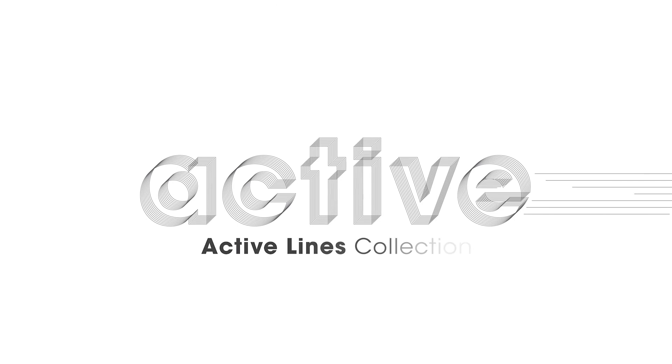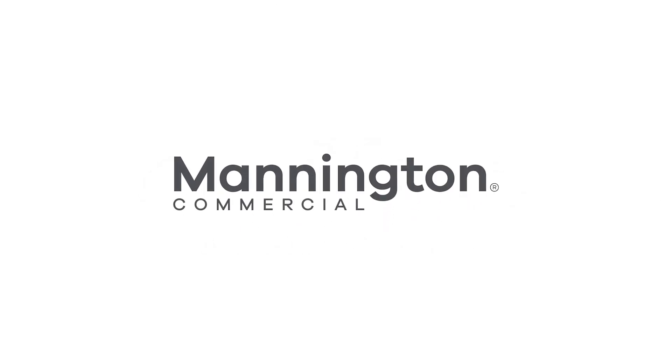Active Lines, the newest luxury vinyl tile offering from Mannington Commercial.